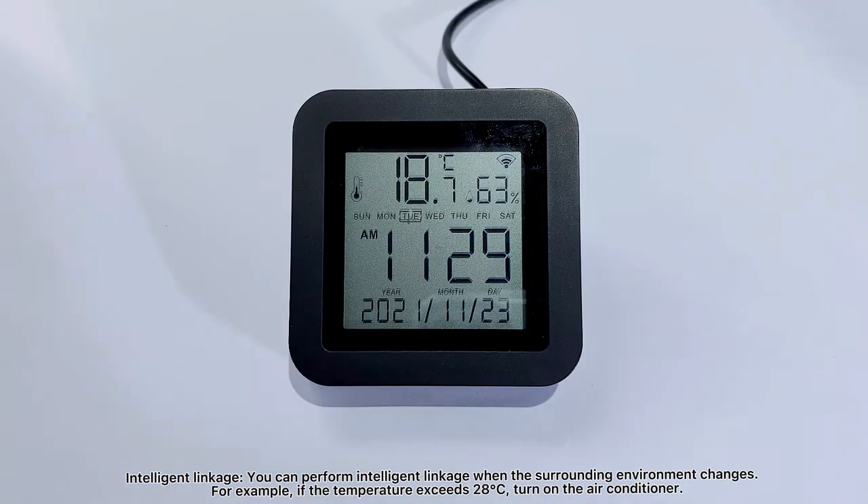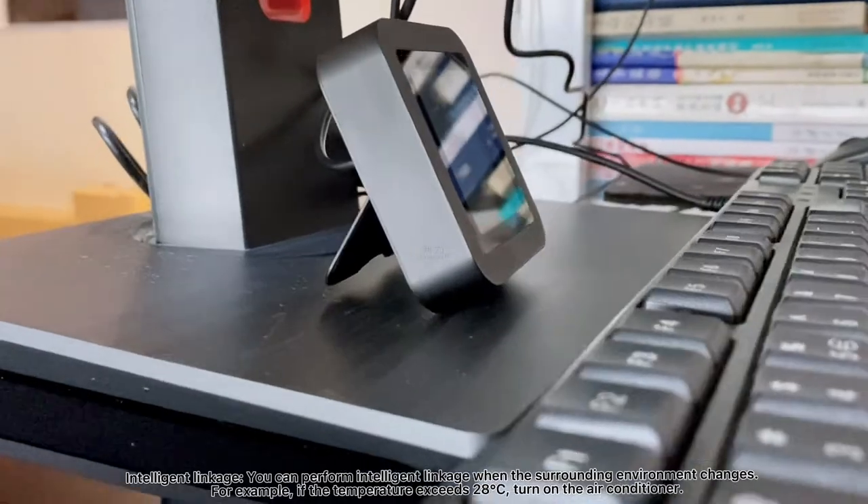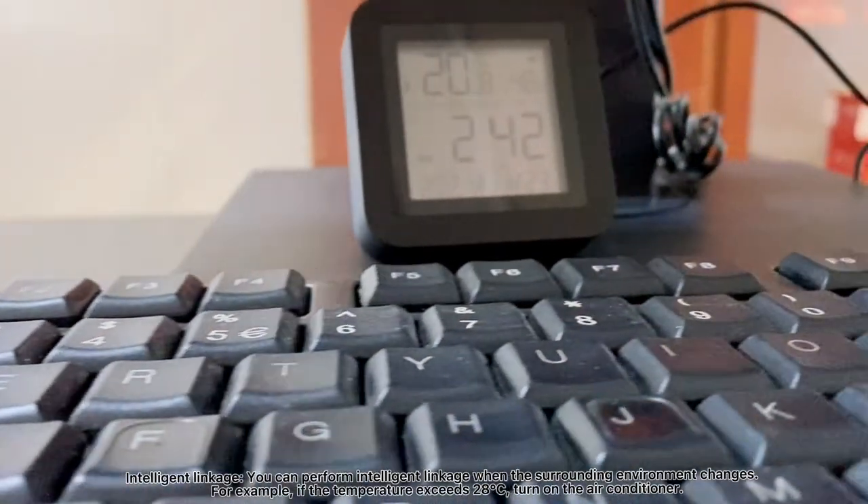Intelligent linkage allows you to perform intelligent linkage when the surrounding environment changes. For example, if the temperature exceeds 28 degrees Celsius, it can automatically turn on the air conditioner.